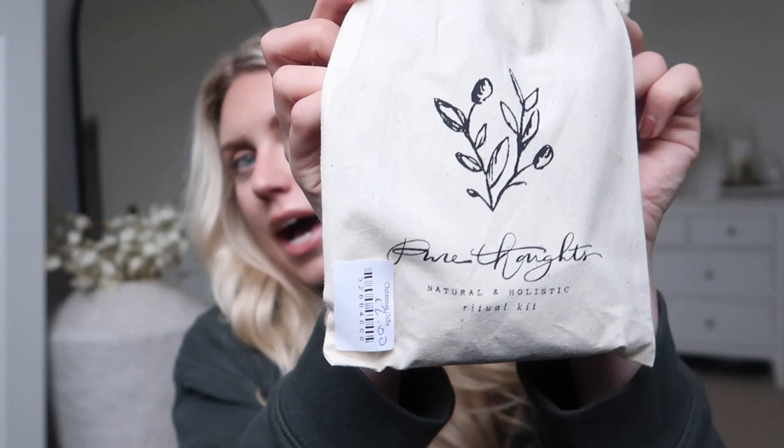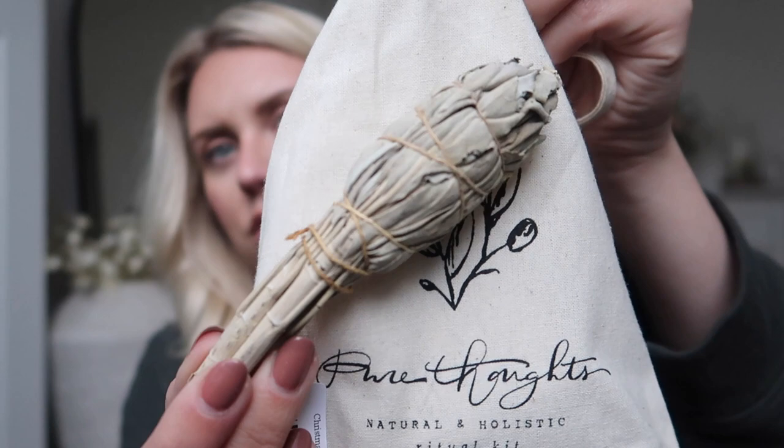That was £4. I also saw this little canvas bag — I've actually bought it as a gift. It's called the Natural and Holistic Ritual Kit — 'Pure Thoughts' on the front. It was £2 and inside there are two sets of those sage sticks which you can light. They smell so good — it's meant to be good for meditation, yoga, and cleansing a space. There's a little instruction card in there.